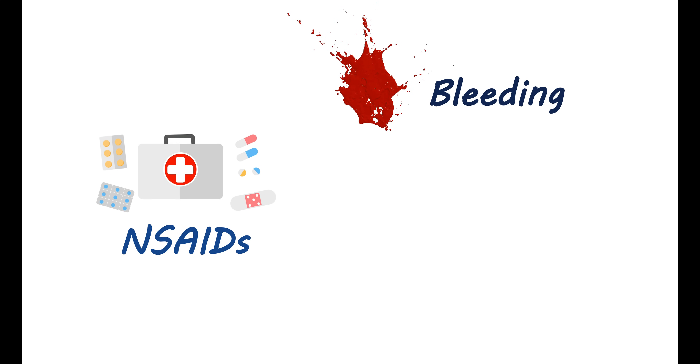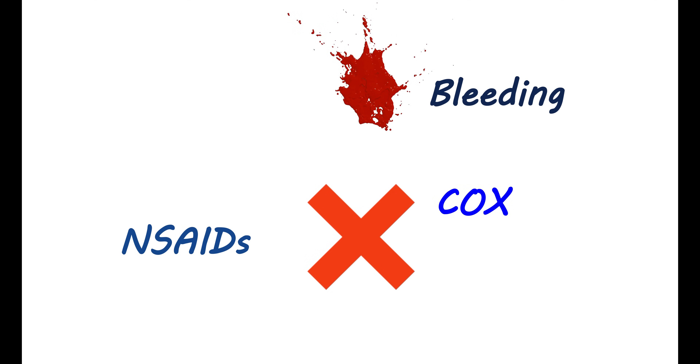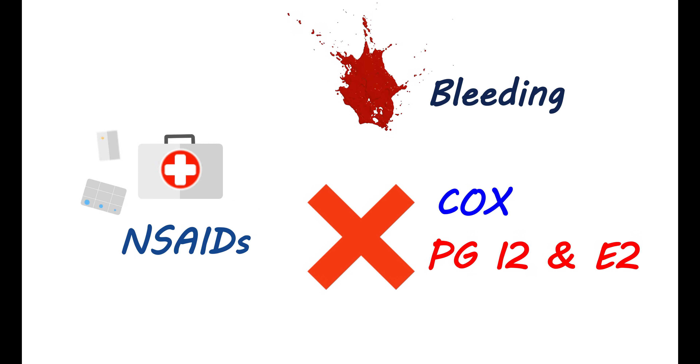Similarly, the risk of bleeding can also be enhanced by the use of nonsteroidal anti-inflammatory drugs (NSAIDs). These are pain relievers that can be used to control pain in many conditions and may be used for longer periods. With chronic use of NSAIDs, they can inhibit platelet aggregation by inhibiting the COX (cyclooxygenase) pathway — particularly inhibiting the synthesis of prostaglandins I2 and E2. This results in inhibition of platelet aggregation, leading to a decreased clotting process. Therefore, with chronic use of NSAIDs, the risk of bleeding can be increased with clopidogrel.